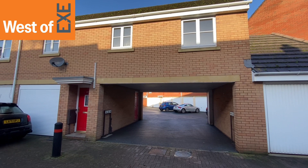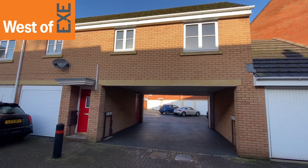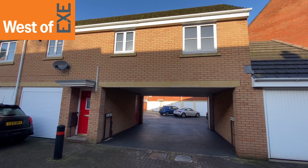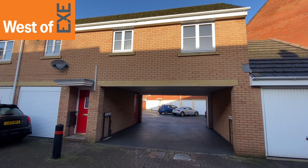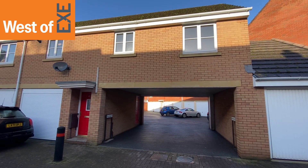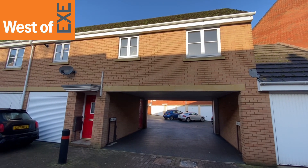Here we have number 67 Powsland Road, a lovely two-bedroom coach house situated in the village of Alphington, which is also a suburb of Exeter, with good connections to the local business parks of Marsh Barton. There are good amenities around with the Lidl and Sainsbury's supermarkets, and also good links to the major road network. The property would make an ideal first home or investment property.